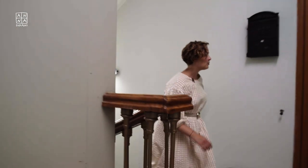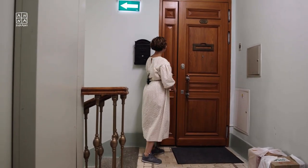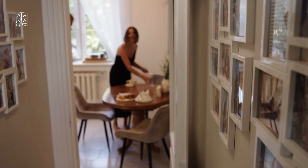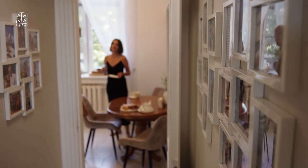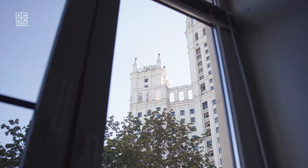I was invited to visit a gorgeous renovated apartment that strives to preserve its historical features. Dasha and Zhenia are both investors, and moving into this legendary building was a dream come true for them. They kindly invited me over to show how history meets modernity in their lovely home.